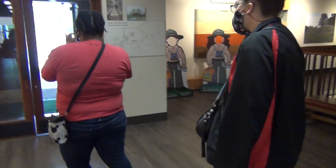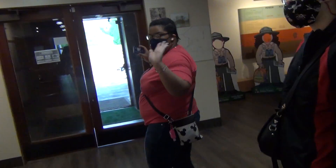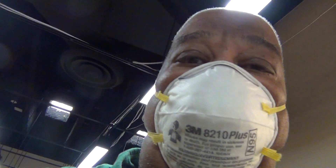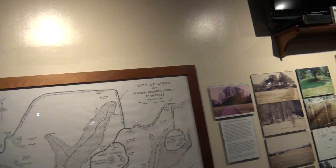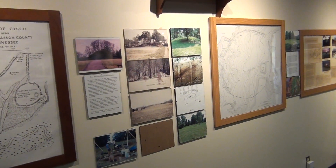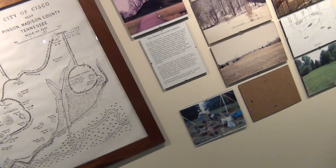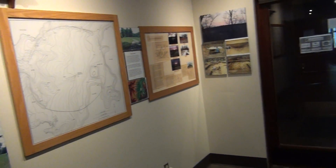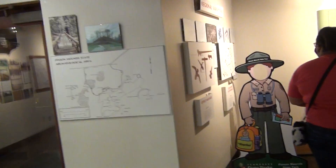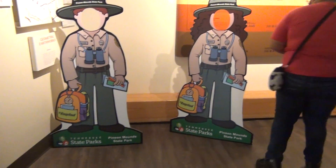Okay, we're here today at Pinson Mills. There's Caitlin and Janelle, and me, and we're here at the museum. I'm just seeing a movie talking about the mounds, so you can have your picture taken as a junior ranger.